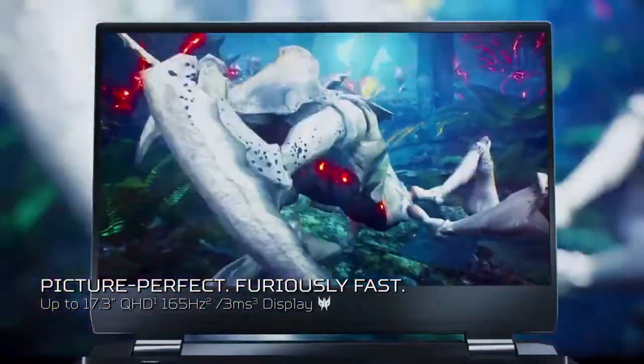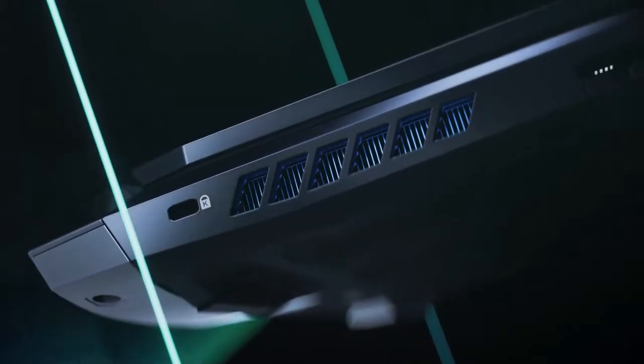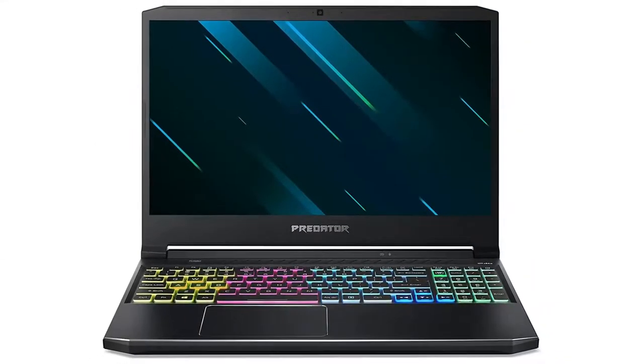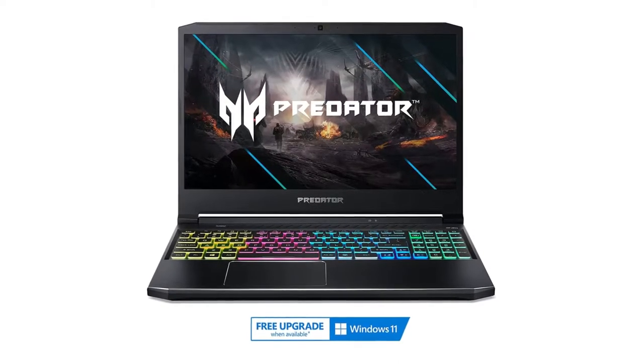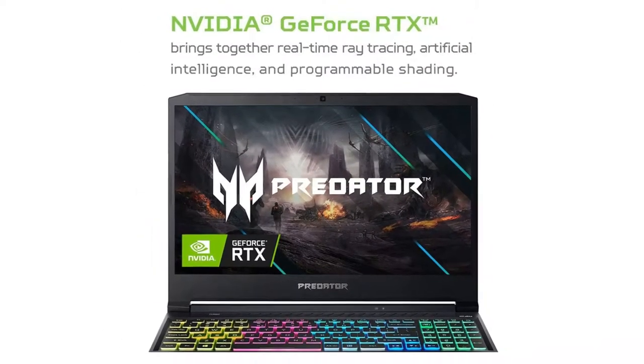For $1,699, the Helios 300 offers a powerful Intel Core i7-10750H processor and Nvidia GeForce RTX 3070 GPU, as well as a colorful 15.6-inch 240Hz display and a punchy keyboard. However, the catch is short battery life and a truly terrible pair of speakers.